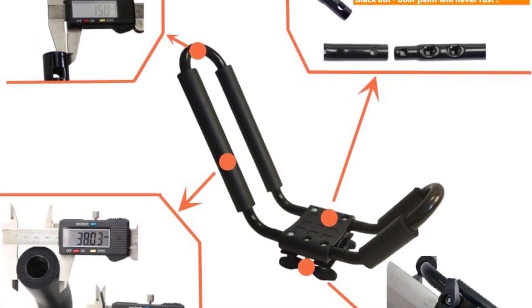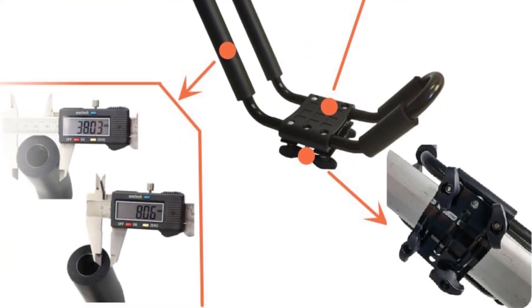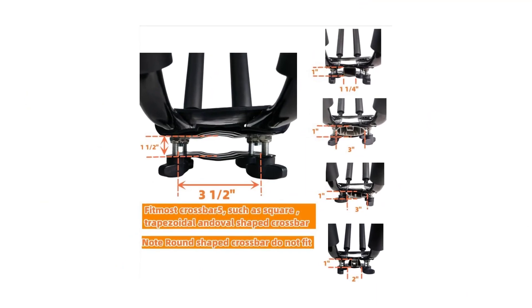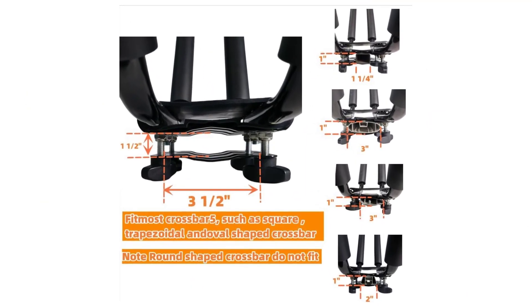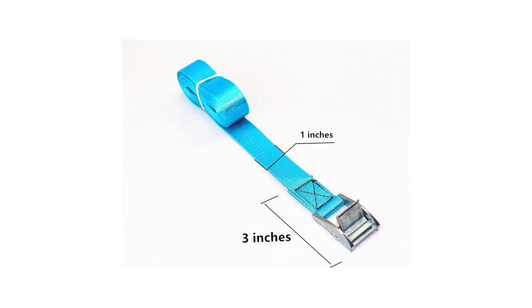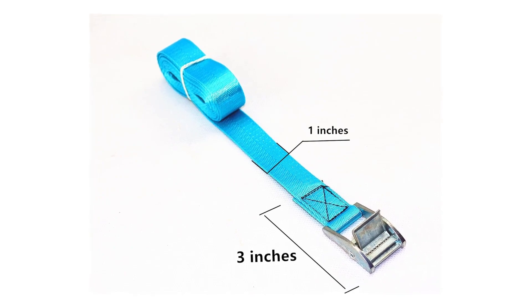It comes with all necessary mounting hardware and two straps for added security during transport. Designed to accommodate kayaks up to 36 inches wide and 100 pounds, this rack fits most factory or aftermarket square, oval, and flat crossbars. Whether you're heading to the river or the ocean, this heavy-duty kayak rack ensures your gear arrives safely and securely.